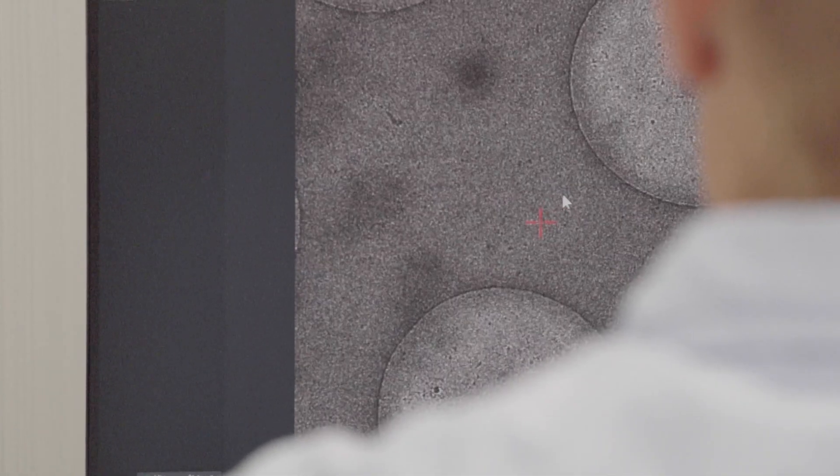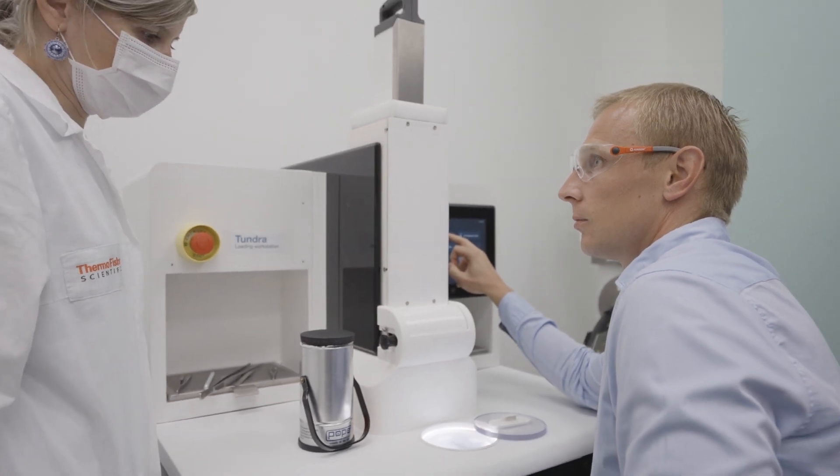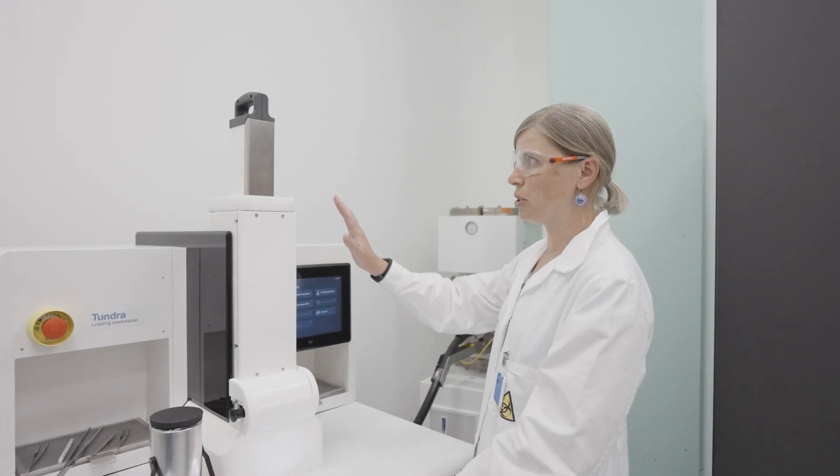The major benefit of the instrument is the very simple handling — specifically sample insertion — that will make it very simple for newcomers to EM to start their own Cryo-EM experiments.